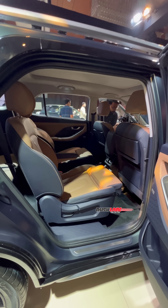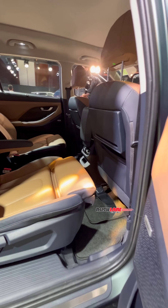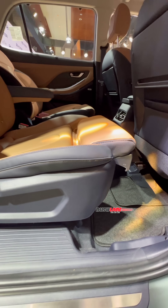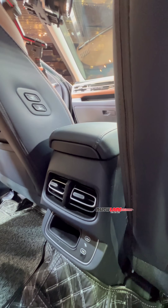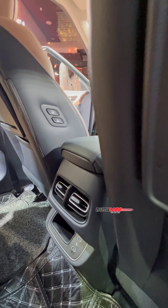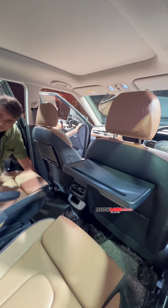The second-row captain seats look very premium and spacious. They are ventilated as well. The windows get retractable blinds, and for added comfort, there is extendable under-thigh support. You also get rear AC vents along with charging ports. There is a boss mode button to move the front passenger seat for added space, and foldable trays are on offer as well.